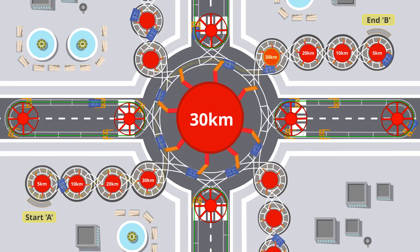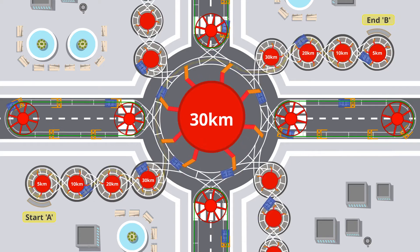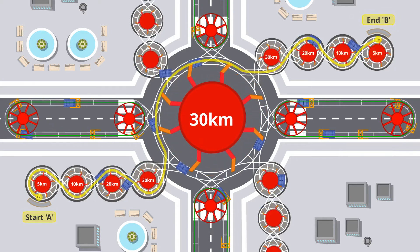To help you dismount, your pod moves to successively slower ring tracks and you need to only step off when the pod is moving at 5 km per hour or less.